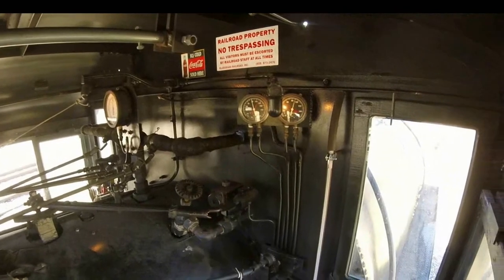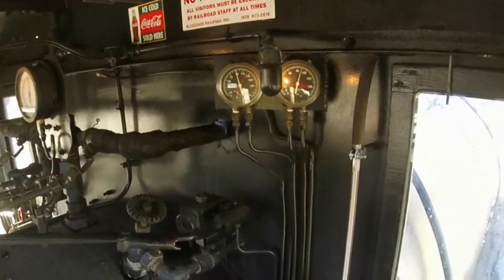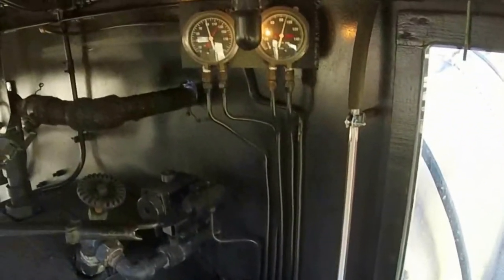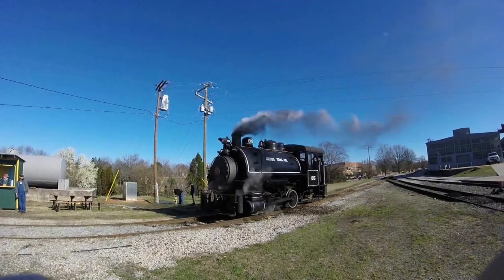When I stepped into the cab, everyone was very welcoming. The people in the cab were my engineer instructor and then two firemen who would keep the fire going and keep steam pressure in the engine for me to use. The engineer showed me all the controls, what they did, and then walked me through running the engine step-by-step.